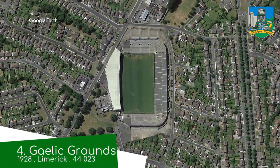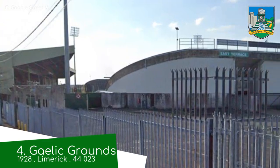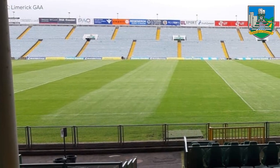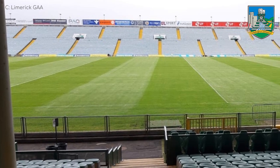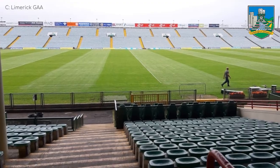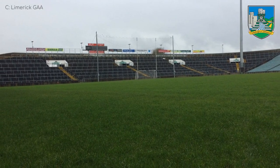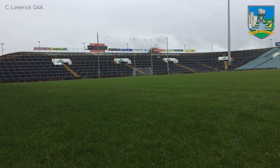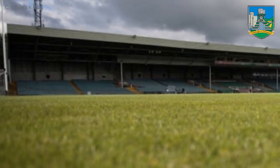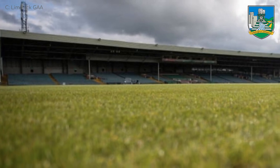Gaelic Grounds. When we visit this famous town I usually have a poem written down, but it happened this time because I struggle to rhyme, and that's integral to a limerick. This stadium follows a similar formula to most of the GAA grounds, with terracing at the ends and only one stand having a roof. But surprisingly, all of the uncovered stands were built in the mid-2000s. Interestingly, this place actually hosted a couple of college football games back in the early 90s.